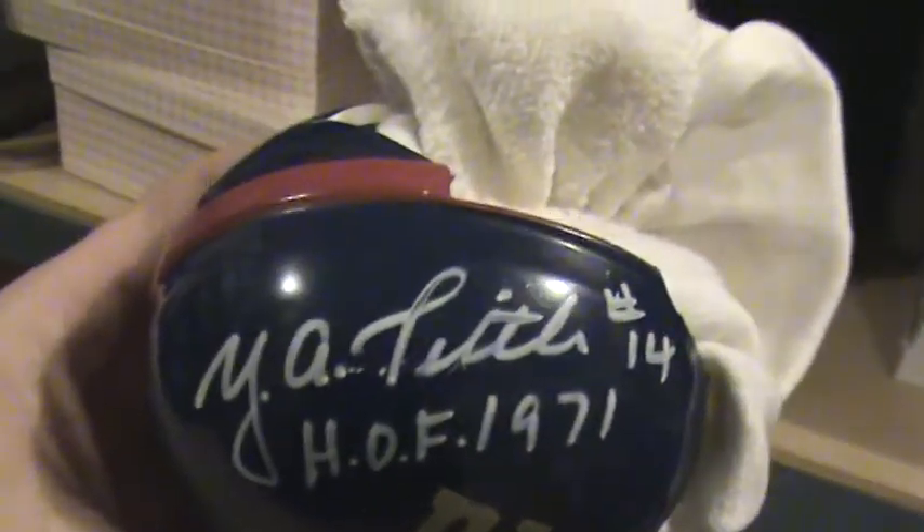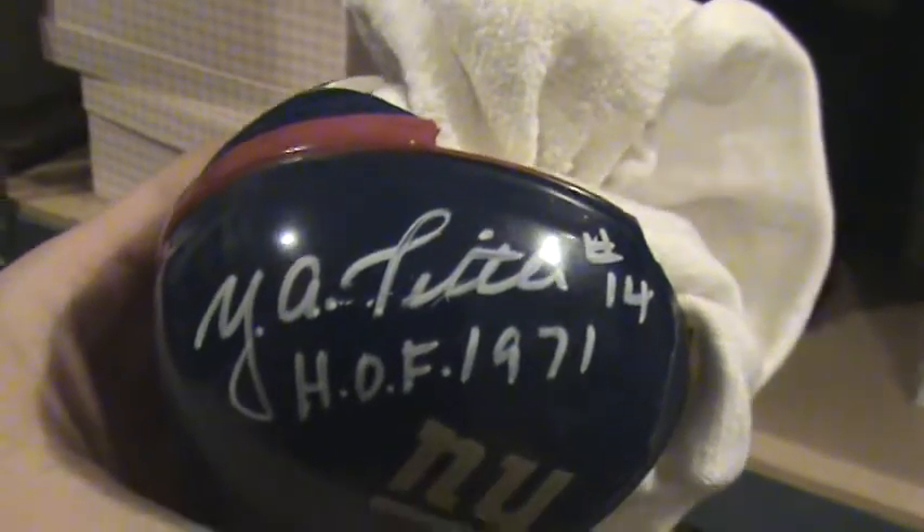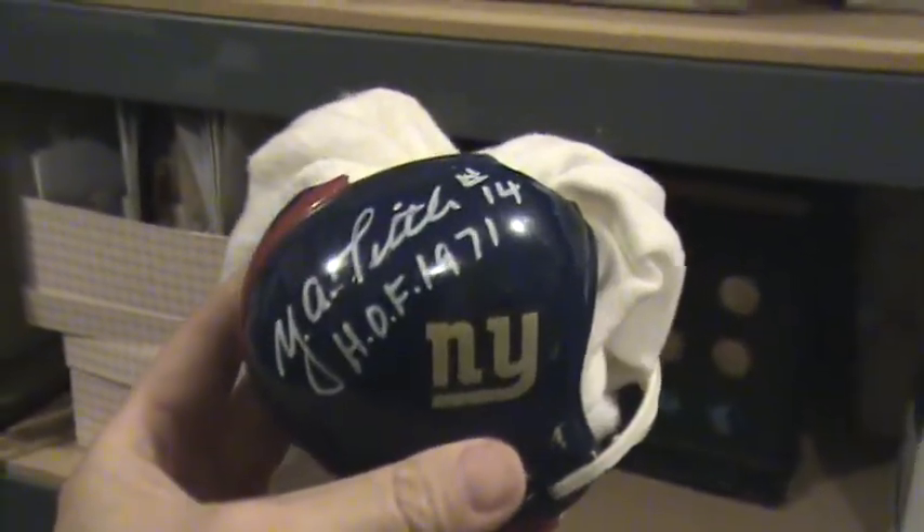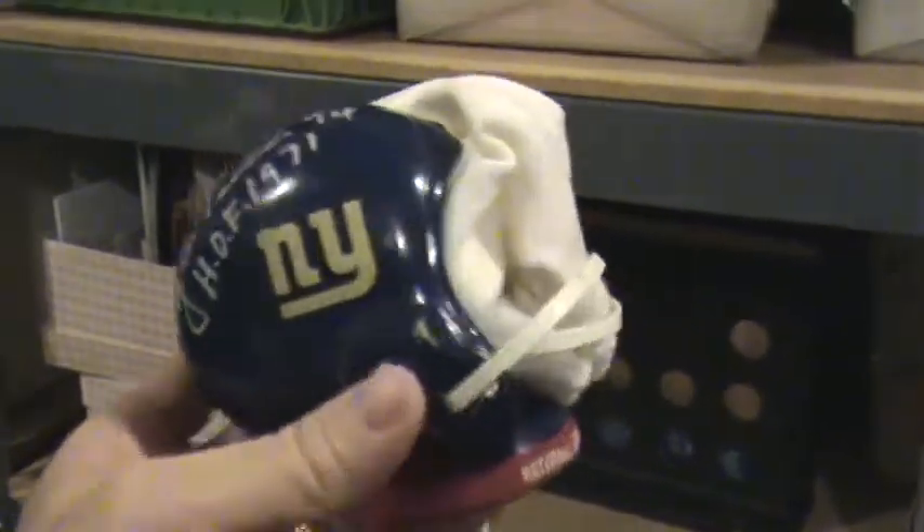Here's the second one. Good news and bad news on this one. The good news is it was signed by Y.A. Tittle, number 14, Hall of Famer in 1971, and it's also labeled on the bottom from a bank. The bad news is this one's broken — we put a sock in there so nobody would cut their hands. But if displayed from the right angle, you can still see the signature and the side of the helmet looks okay.